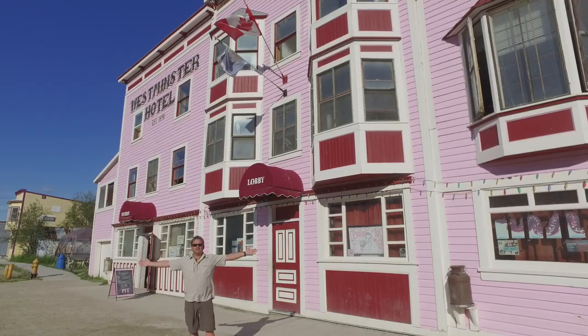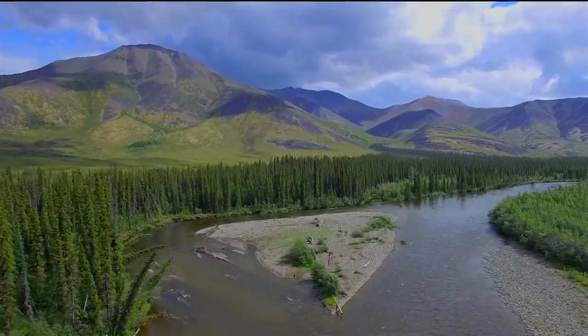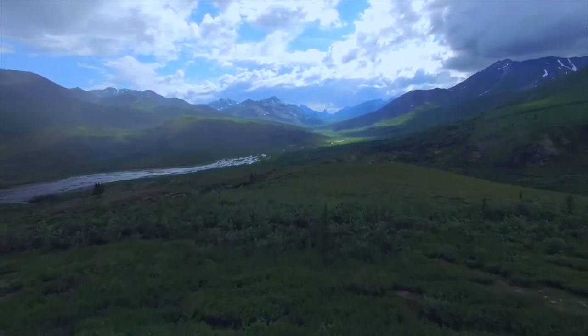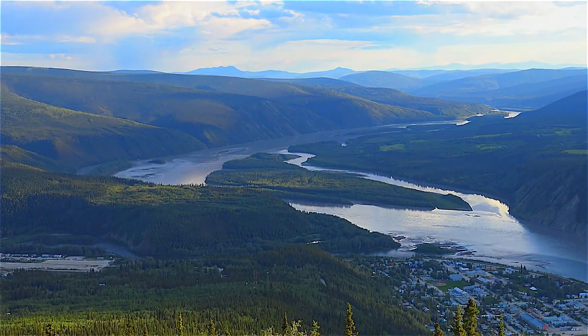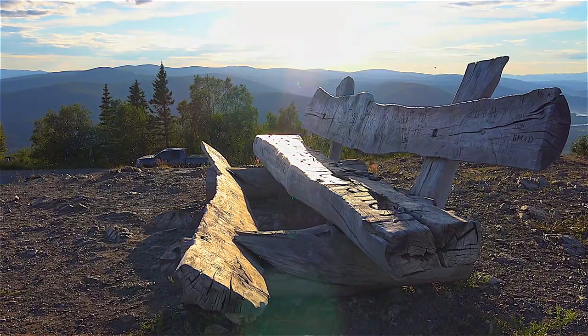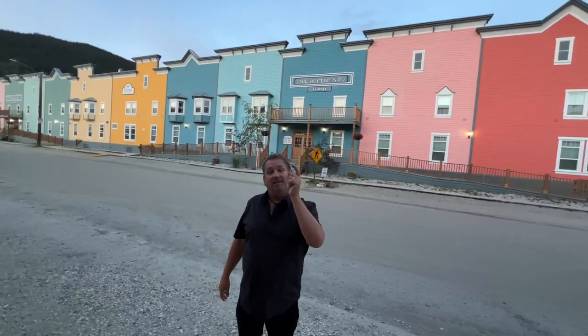Welcome to Dawson City! Dawson City is a town located on the Yukon River in the Yukon Territories of Canada. There are several excursions to choose from, but make sure you get out to the Midnight Dome to experience the midnight sun. We are at the Midnight Dome just above Dawson City — it offers an awesome panoramic view. In the summertime, Dawson City sees nearly 24 hours of sunshine, so you can make the most of your time in town.